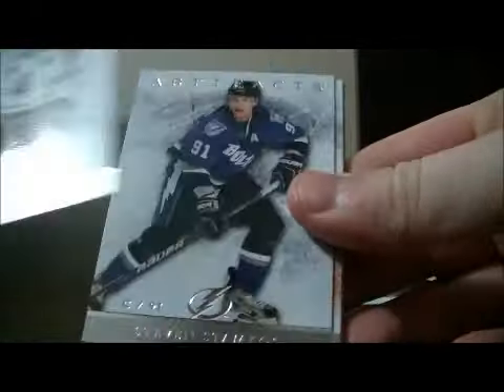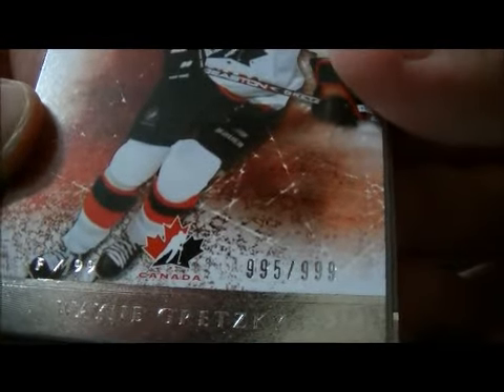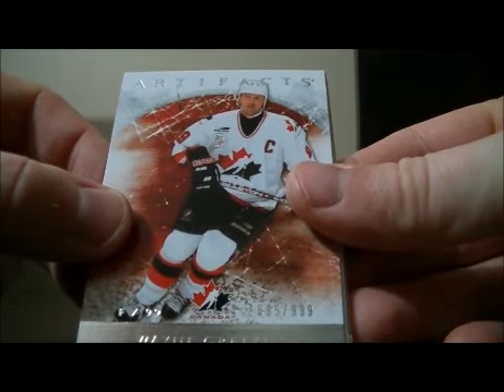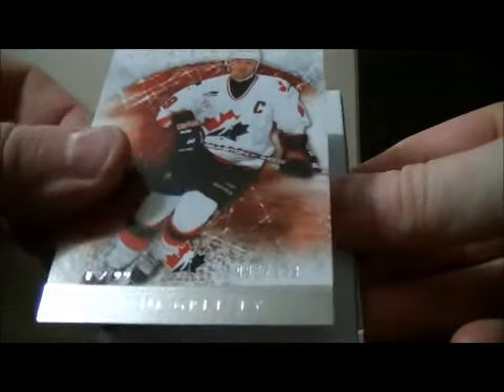Best of luck everybody. There's pack one — base and base. The first card is a Team Canada card, number 995 out of 999 of Wayne Gretzky. As stated at my auction, any card that has a Team Canada jersey on it goes to the team he last played for. This card will go to the Rangers.